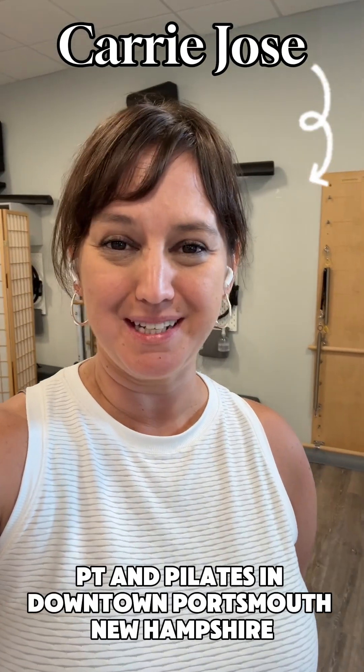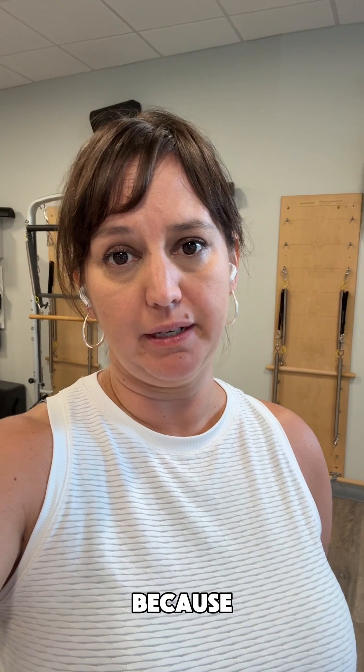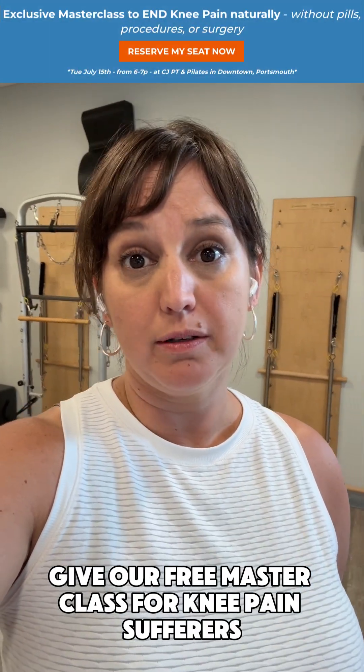Hey guys, it's Dr. Kari here from CJP Team Pilates in downtown Portsmouth, New Hampshire. We've been talking a lot about knee pain lately because we're getting ready to give our free masterclass for knee pain sufferers.